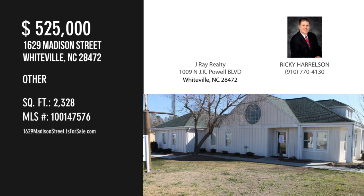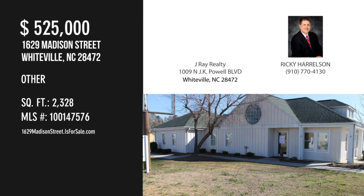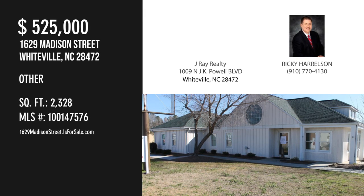For more information about this commercial property, please contact the listing agent. For more information, visit www.fema.org.